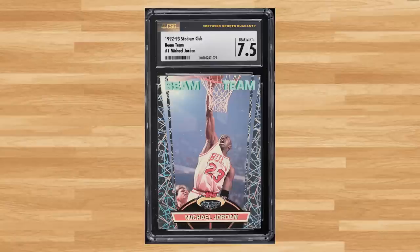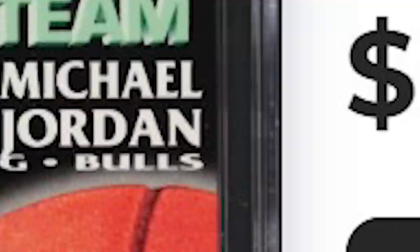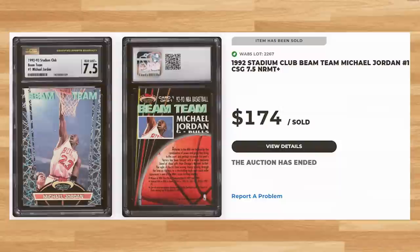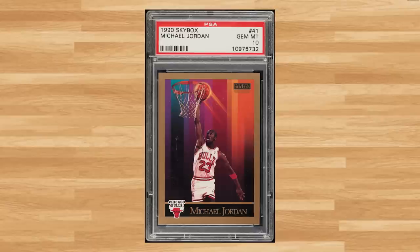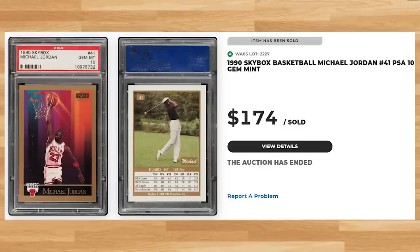Up next at number 14 is this 1992 Stadium Club Beam Team Michael Jordan, card number 1. This was a CSG 7.5 and it sold for $174. Also at number 13 is this 1990 Skybox Michael Jordan, card number 41. This was a PSA 10 and it also sold for $174. Graded 17,551 times by PSA, this classic Jordan is a pop of 1,479 in a PSA 10.